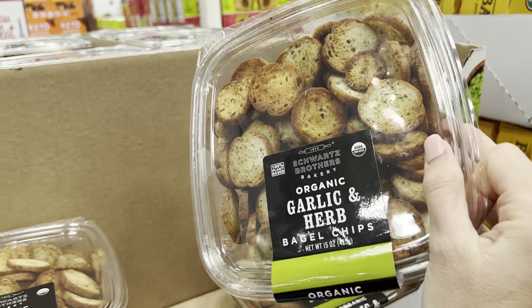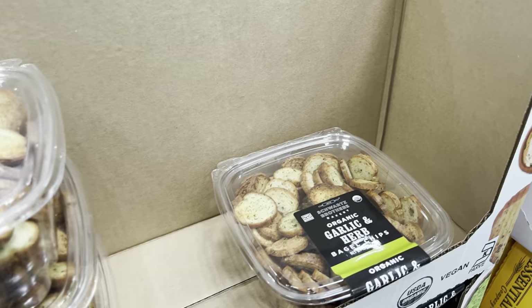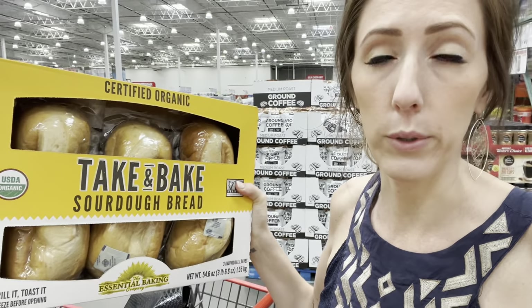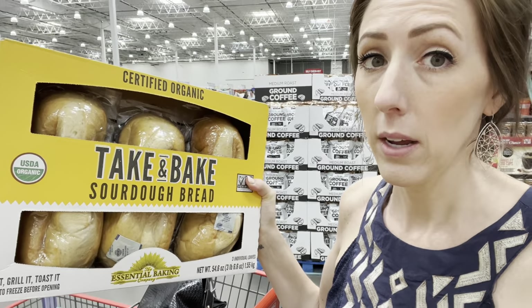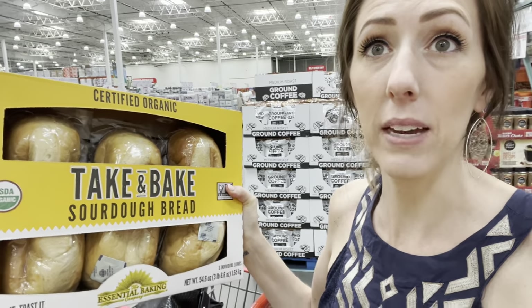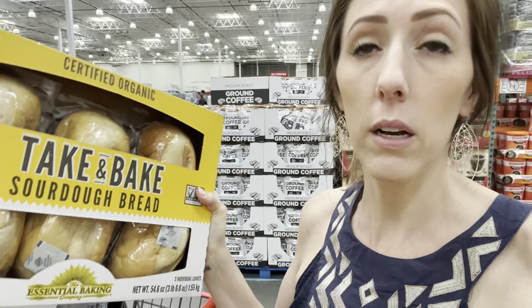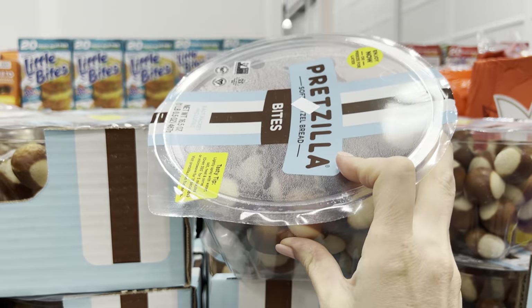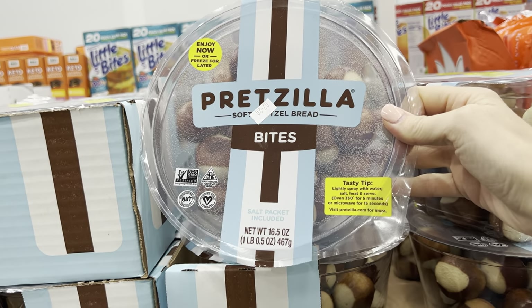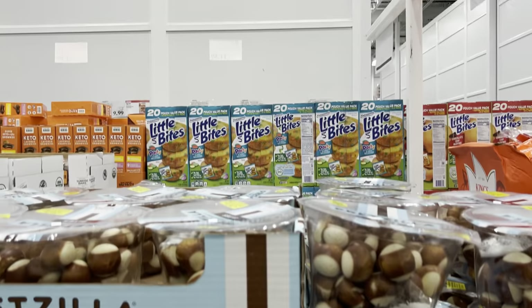Anybody else a total bagel chip lover? These are garlic and herb - $7.99 for the 15-ounce container. So much goodness could be had with that. If you guys have been around long enough, you know that I am a sourdough crazy lady and I make sourdough every single week. But this is a take-and-bake sourdough bread, $8.89, which actually isn't bad at all. Three loaves for $8.89. And these are cute little bagel bites - $5.79. You can enjoy now or freeze for later. Lightly spray with water, salt, heat, and serve.